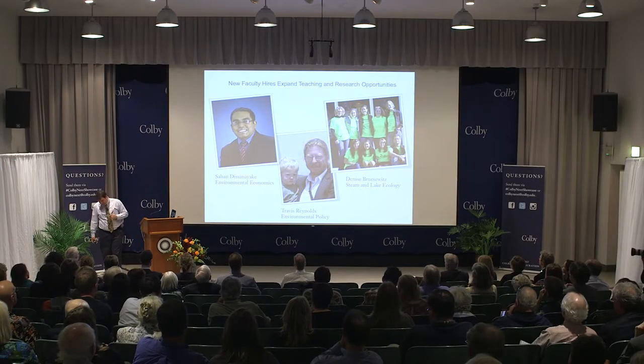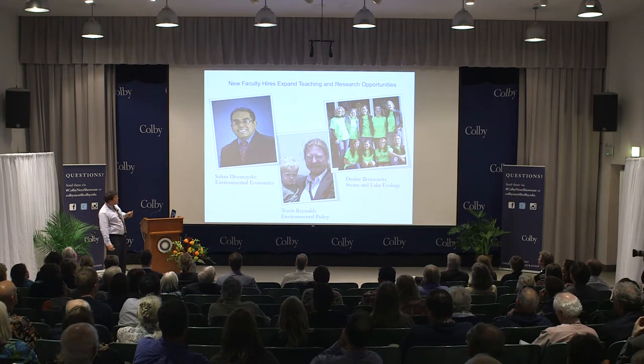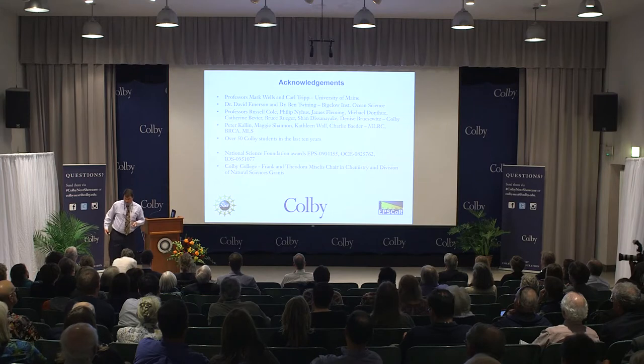Finally, I want to say that these collaborations are exciting and contagious, and I'm really pleased to acknowledge three new colleagues that have become part of this work. It's really exciting to see how the team of faculty and their students have expanded our capabilities and engaged the community on an important issue related to the Belgrades and the greater Waterville community. With that, I'll stop and be happy to answer questions.